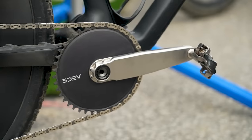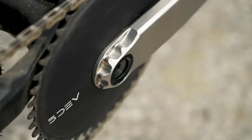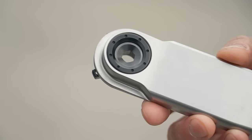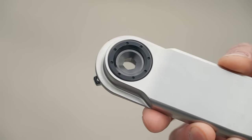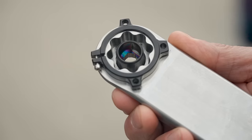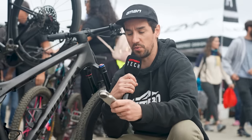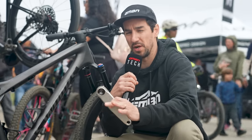These are machined titanium, hollowed out, then a plate welded on the back and machined again. They have lab-grown diamond covering on that titanium screw to basically separate titanium from aluminium and stop any corrosion. They're available in 165 up to 175mm lengths with 2.5mm increments.